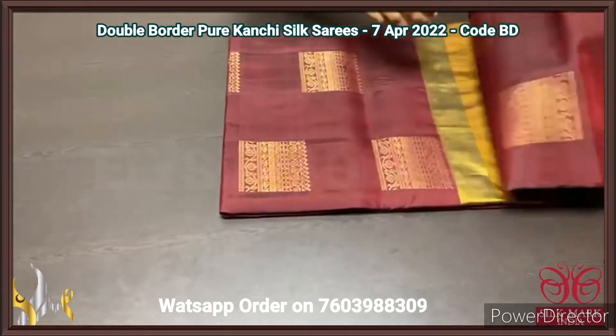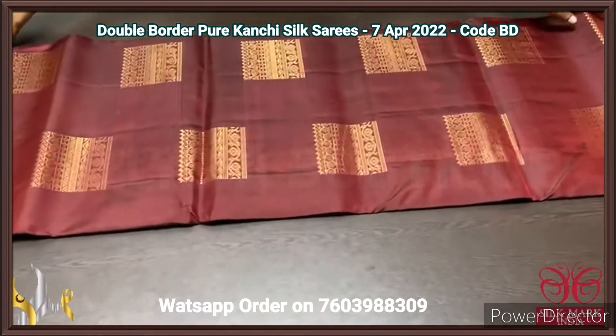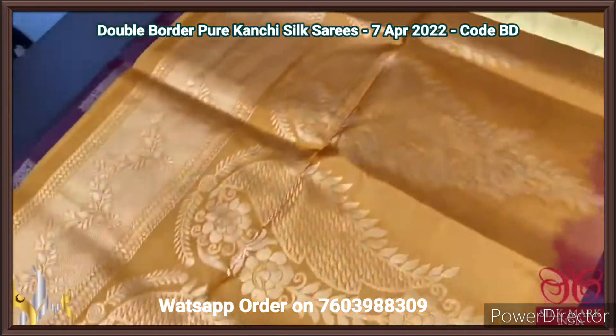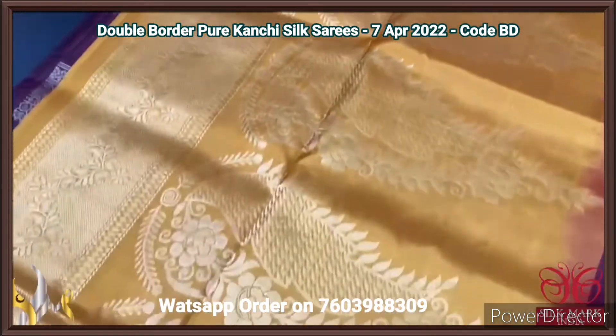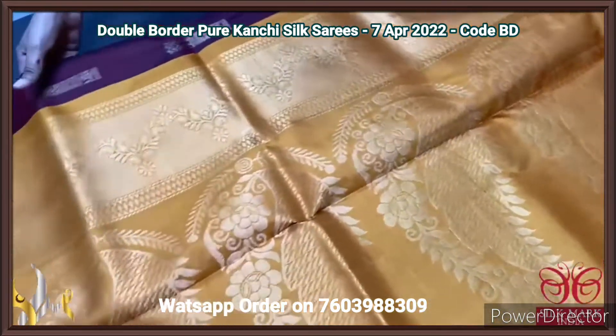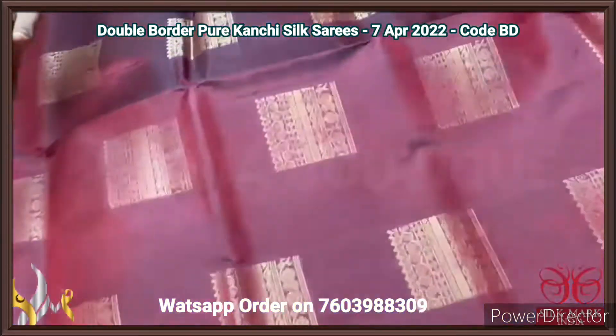Pure Kanjiwaram soft silk sari, double border design with very elegant golden zari motifs. We have a contrast pallu — mustard yellow colour with beautiful big motif design using golden zari. The same mustard yellow blouse piece is given, plain, as contrast to the body colour.